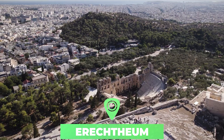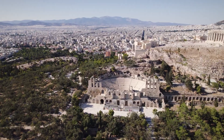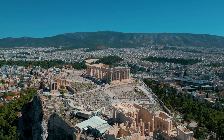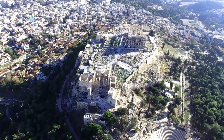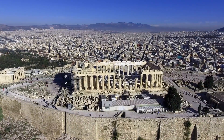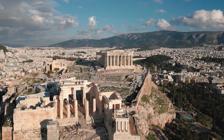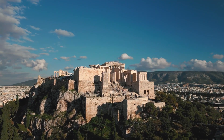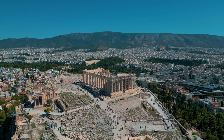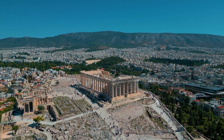Number seven: the Erechtheum. The Erechtheum is an ancient Greek temple of Ionic style on the north side of the Acropolis of Athens. The temple as seen today was built between 421 and 407 BC. Its name, of popular origin, is derived from a shrine dedicated to the Greek hero Erichthonius. The temple is most famous for its distinctive porch supported by six female figures known as the Caryatids.